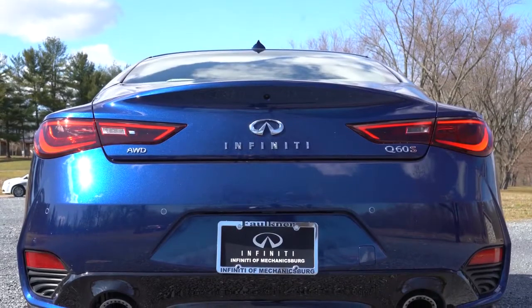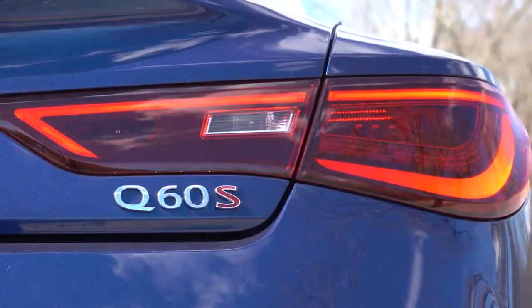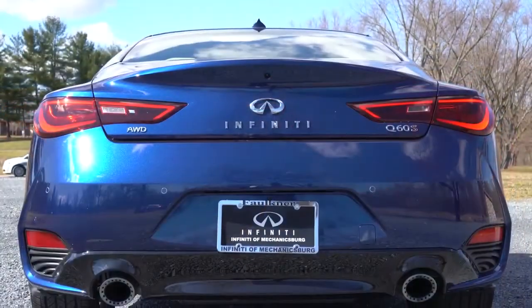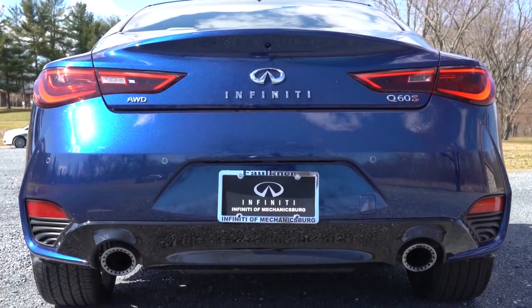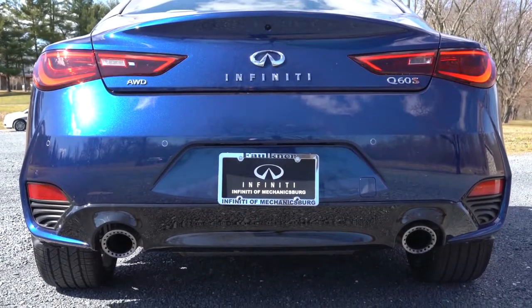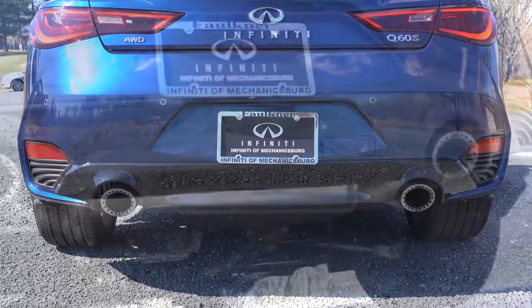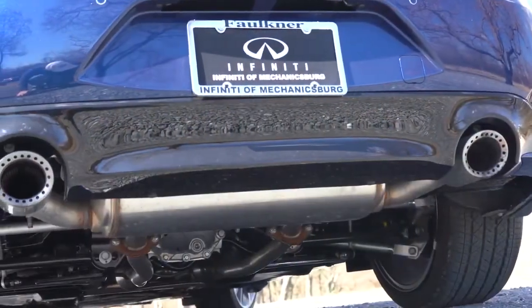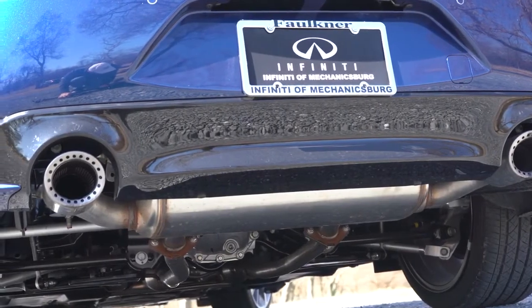Making our way to the back: an integrated rear spoiler comes standard, LED tail lights also standard. Perhaps my favorite part — dual exhaust outlets with brushed satin tips. They look absolutely aggressive and menacing. As always, here is that exhaust clip.